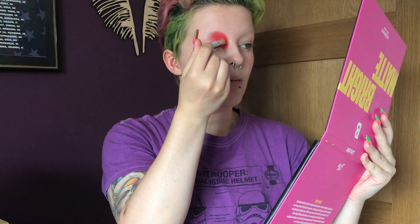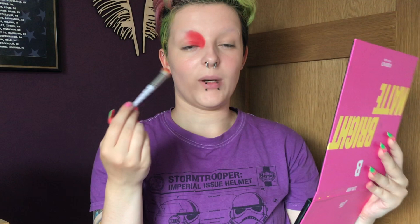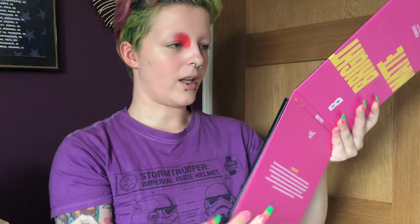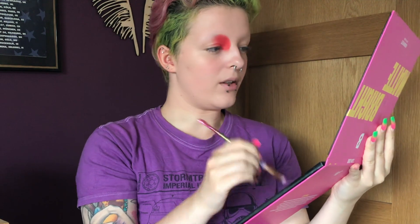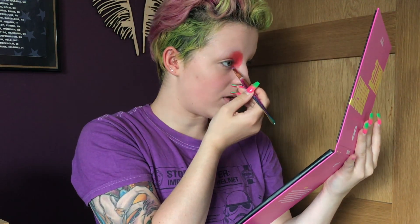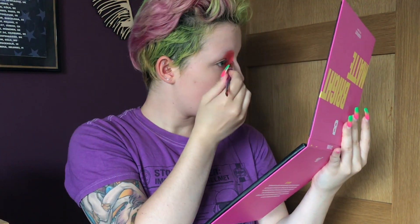I think what I was going for was more inspired by the book, because in the book, every time Pennywise shows up as a clown, they're always described as looking different. There's not a specific look that Pennywise has as a clown, so I'm pretty sure that's what I was going for - kind of like a clown look inspired by the colours of the new It movie. I honestly can't remember, it was such a long time ago, and it feels like even longer because of the pandemic. I'm going to do my under eye with this as well.